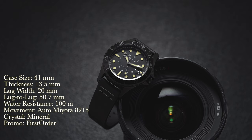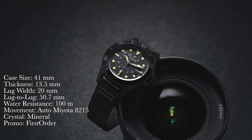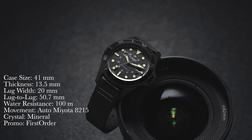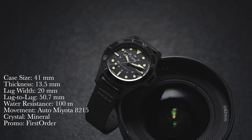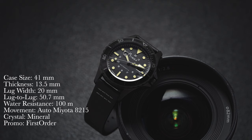First, a rundown of the specs: case size of 41 millimeters, thickness of 13.5 millimeters, lug width of 20 millimeters, lug-to-lug of 50.7 millimeters, water resistance of 100 meters, movement is an automatic Miyota 8215, and the crystal is mineral.